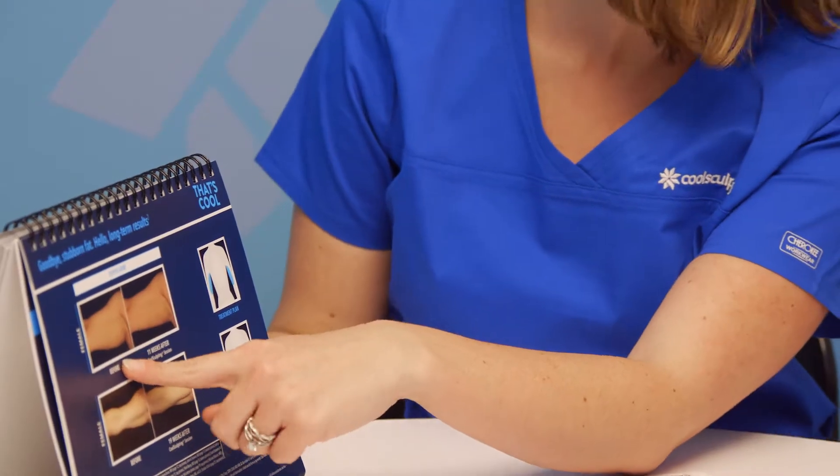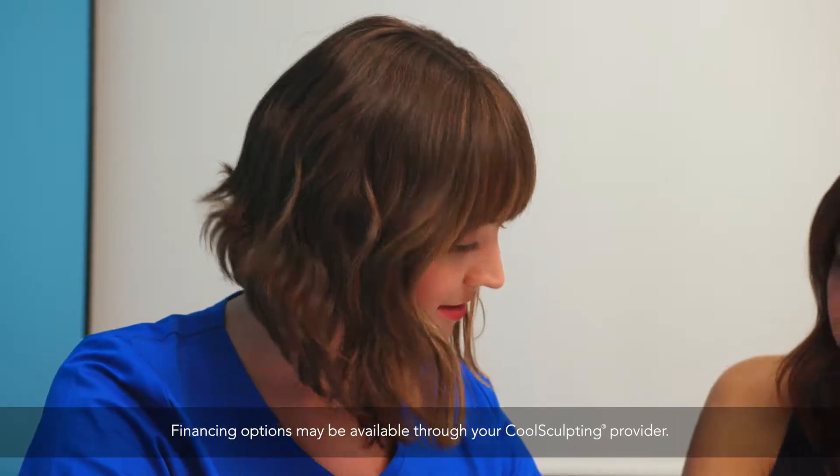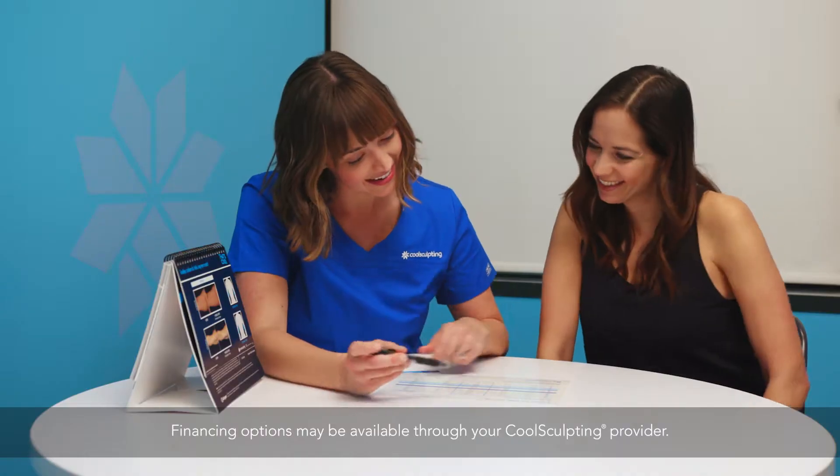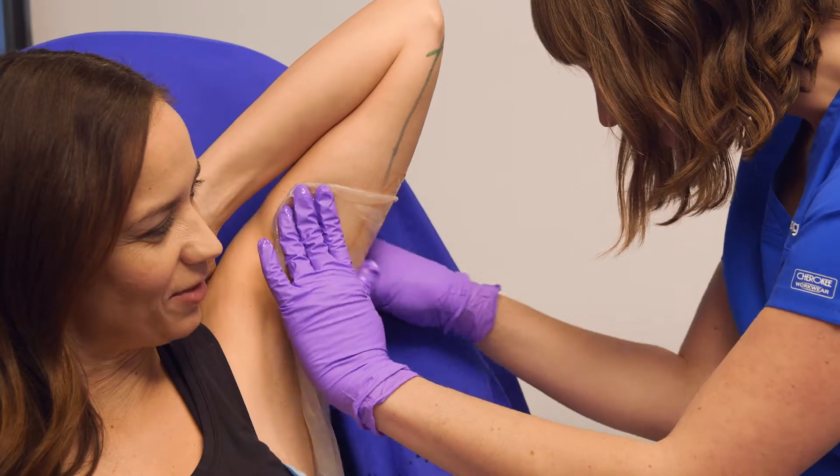My provider showed me before and after photos of other patients who had similar treatment plans, and she took the time to walk through financing options. Her office offers a flexible payment plan, which will really help with my budget.